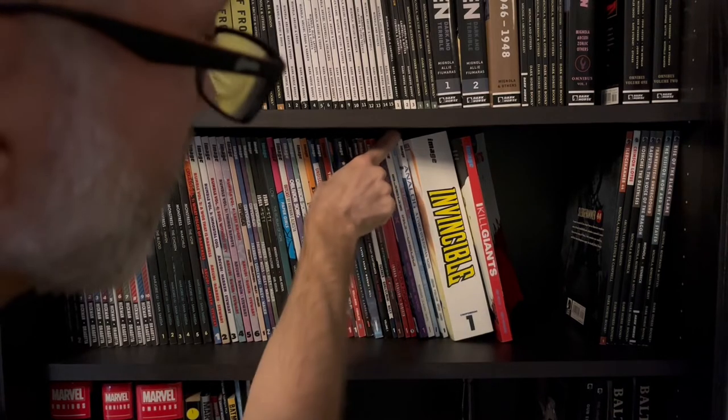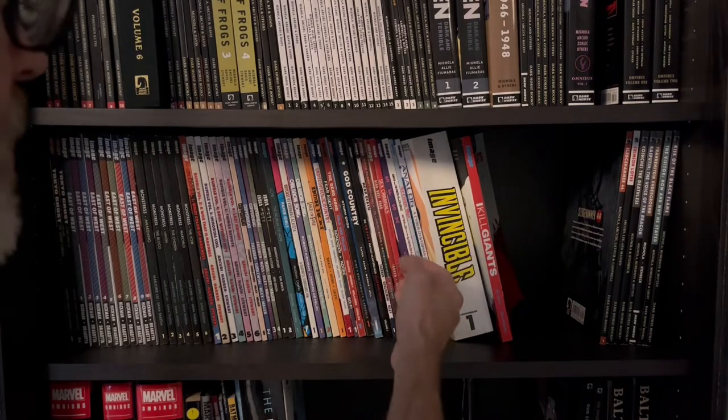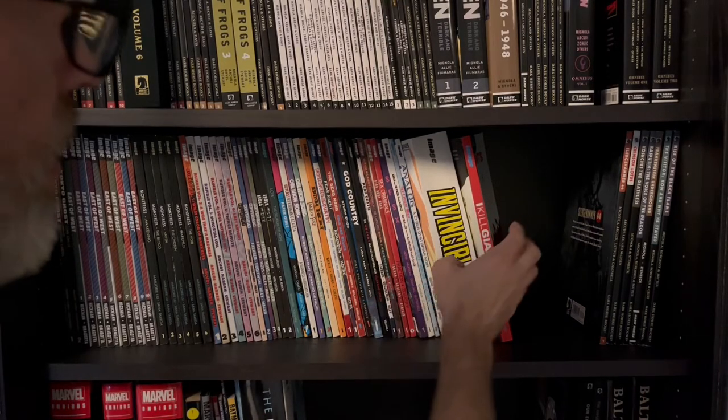I think this is only one volume but actually I only keep it because it says Analog — it's an Analog comic. Invincible and I Kill Giants as well.